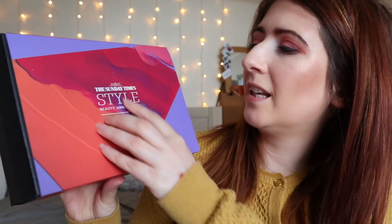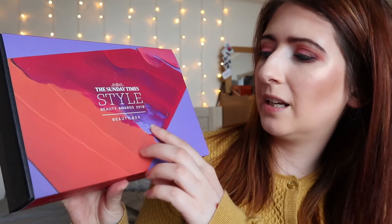This is how the box arrives — it says 'The Sunday Times Style Beauty Awards 2018 Beauty Box' and it is incredibly heavy. The value of the items I got came to over £99, which is just amazing considering I only paid £25 for it.